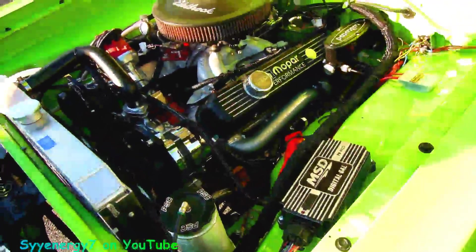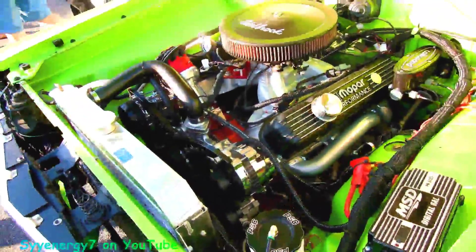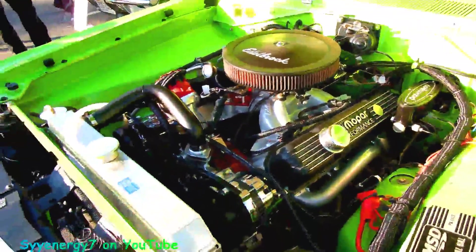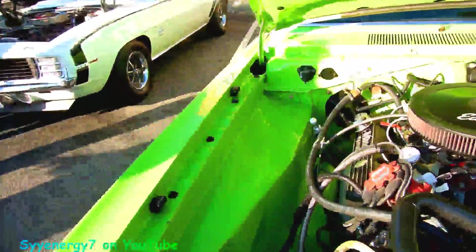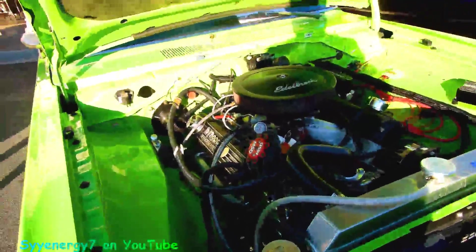MSD ignition, headers, Wilwood brakes, Wilwood master cylinder, aluminum radiator. I don't know what the horsepower is in this thing, but it's probably putting out 500 horse or more. I would think so with that type of manifold.